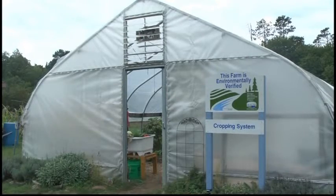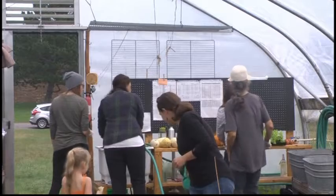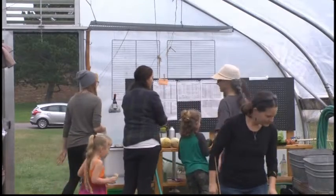NMU's hoop house had a workday yesterday. Volunteers helped to harvest, clean, and weigh vegetables that were grown there. The hoop house uses plastic siding, which better regulates the internal temperature, helping create a longer growing season.